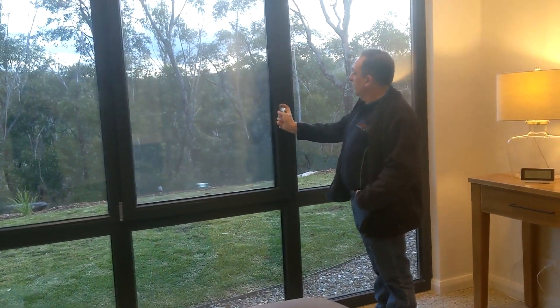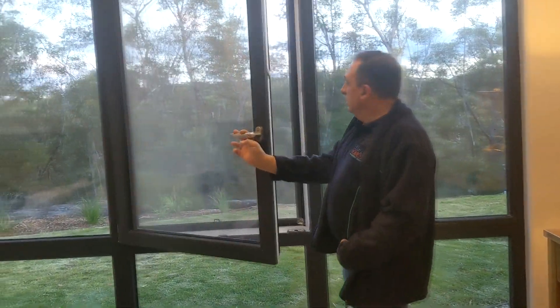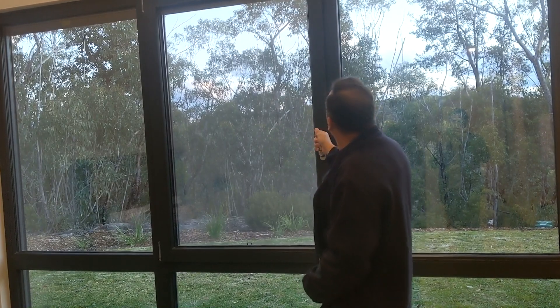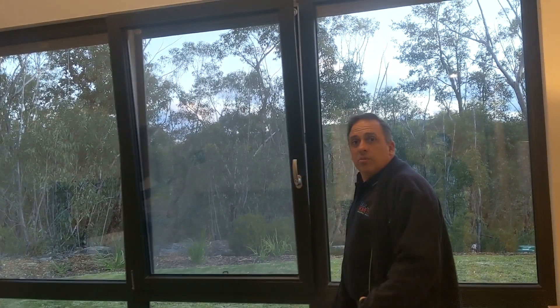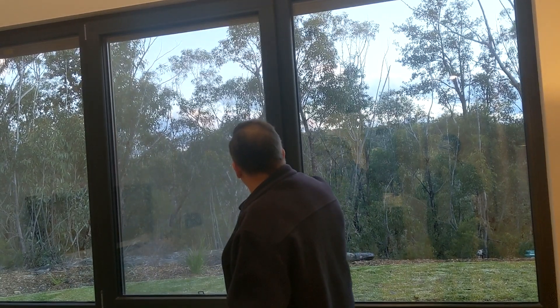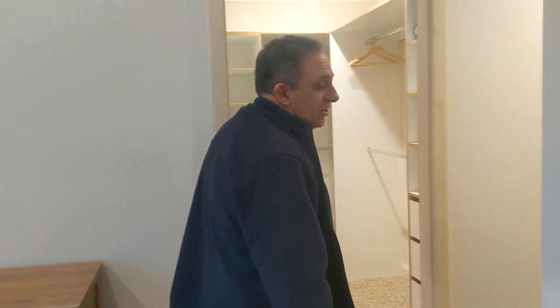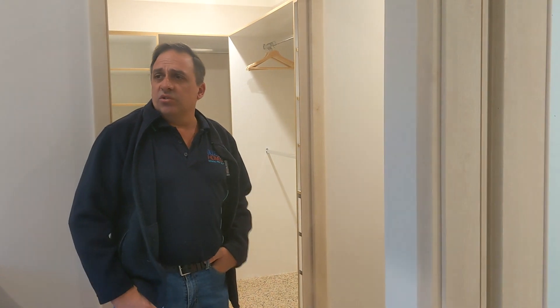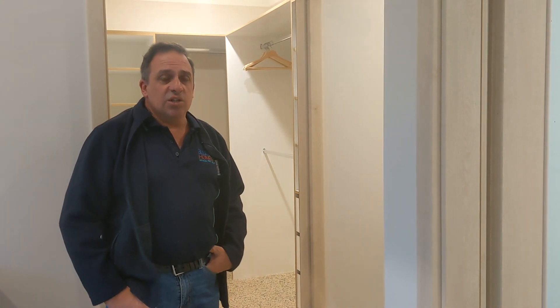We've used a new phone tilt-and-turn window. If you do wish to open a window you can, or leave them open in that tilted position. It's a beautiful window — very secure and very airtight. With our airtightness in this house, we achieved 0.39 air changes per hour. The passive house standard is 0.6 air changes per hour, and the average Australian home is around about 15 air changes per hour.